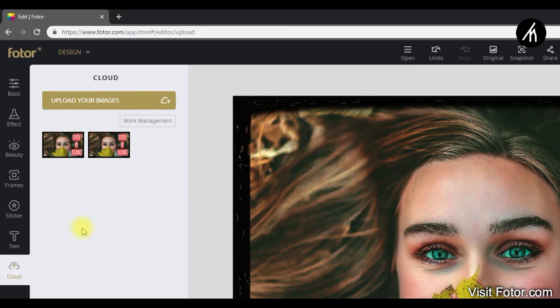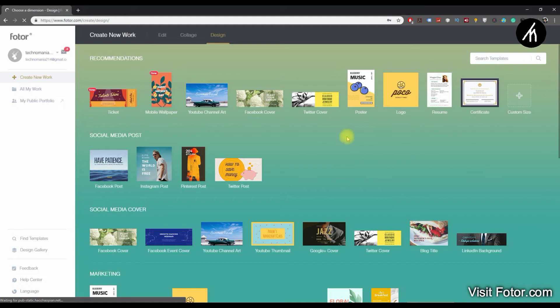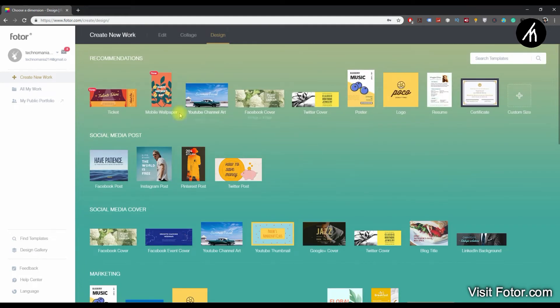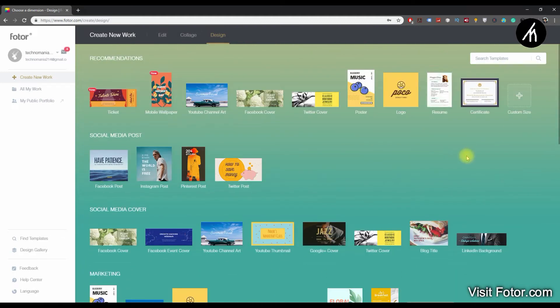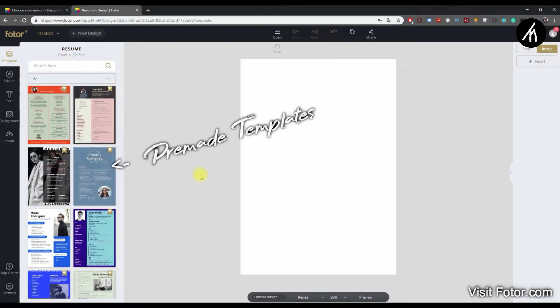Apart from photo editing, we can also create custom designs. Simply go to the design option, and you will be given tons of design types to choose from — whether you want to create a Facebook cover image, a YouTube thumbnail, or just a simple resume, you can create them all. As an example, let's go with the resume. In the design features, Fotor will give you a pre-made template so you can edit on top of it.